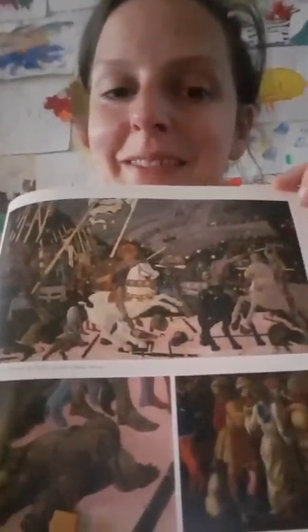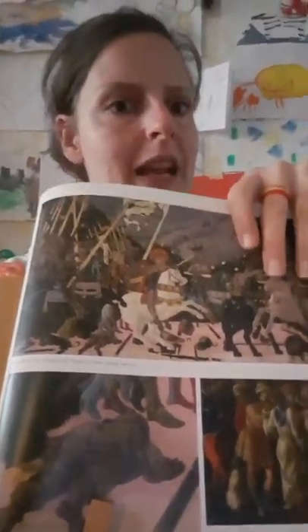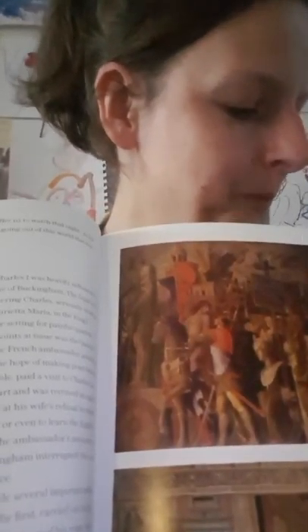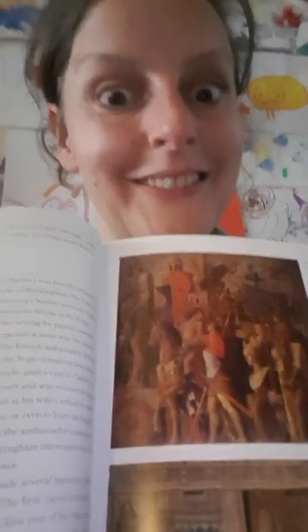The Battle of San Romano is a series of three — look them up: one in the Uffizi, one in the Louvre, one in the National Gallery. Go and visit when things are open again. We'll now move on to our next painting, leaving the National Gallery for Hampton Court Palace to see Mantegna's Triumphs of Caesar, painted in the late 1400s — an incredible series that is really unknown in England and should be much more well known. I'll put a link to the image in the text. Count how many people there are, how many classical sculptures you can find, and what the brightest colors are.